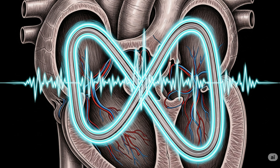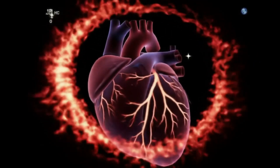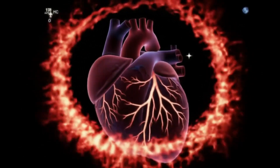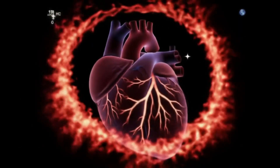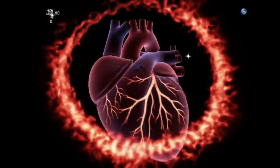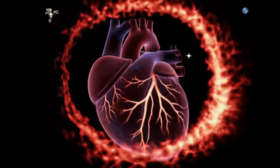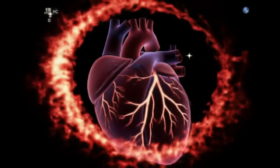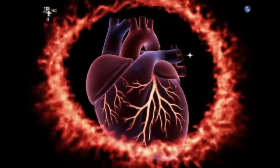Remember that villain I promised? Enter Re-Entry Tachycardia. Sometimes, instead of marching neatly through the Purkinje grid, the electrical wave loops back on itself, forming a racetrack inside your heart. The SA node tries to lead, but the renegade loop keeps lapping it — 200, 250, 300 beats per minute. Here's the kicker: this can happen in perfectly healthy hearts, often triggered by a harmless-looking premature beat. One spark, infinite loop. The heart becomes the smallest haunted house on Earth.